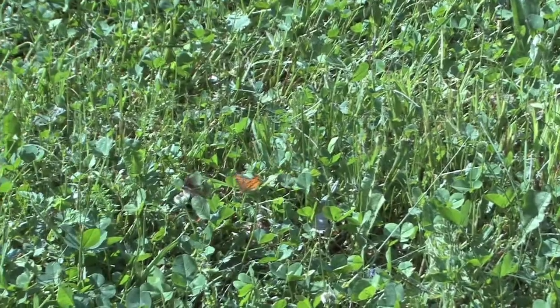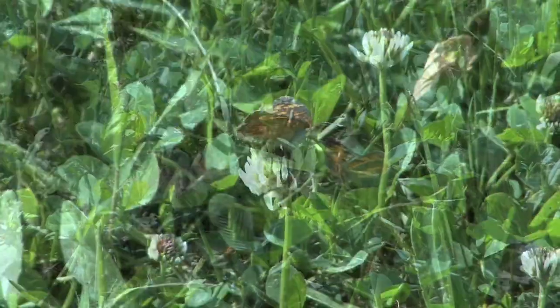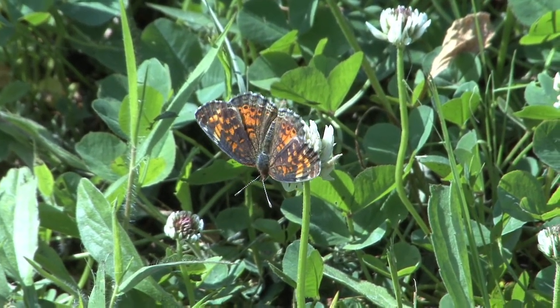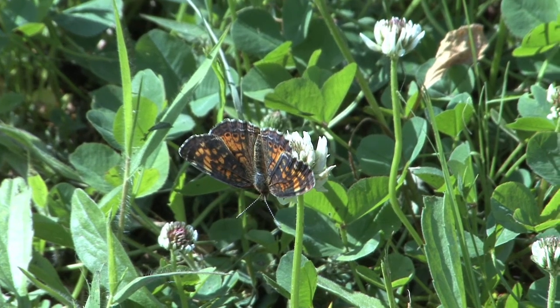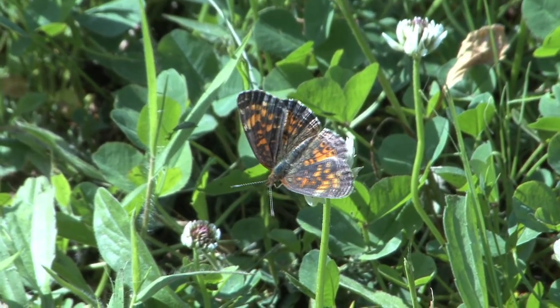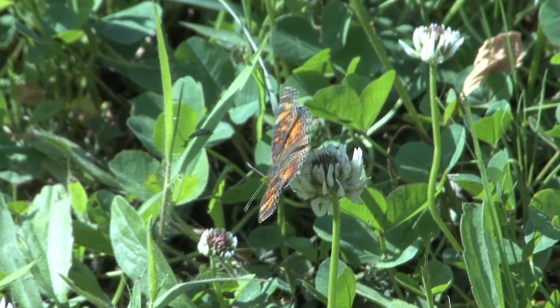But not every butterfly is so large. Here is a beautiful male and female pearly crescent spot — beautiful little butterflies. Look how small they are compared to the flower on this clover. The difference between them and a tiger swallowtail is like the difference between a pterodactyl and a pigeon, to put things in perspective.